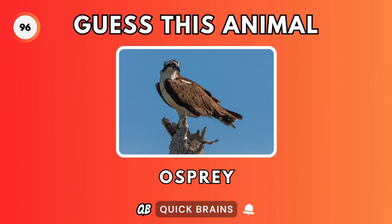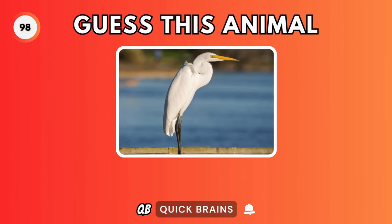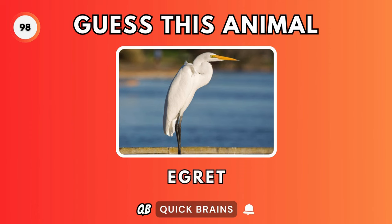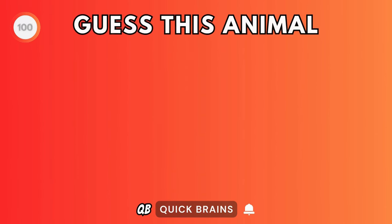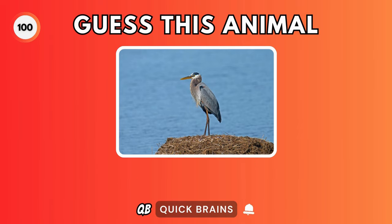Guess this animal. It's an osprey. Guess this animal. It's a kookaburra. Guess this animal. It's an egret. Guess this animal. It's a stork. Guess this animal. It's a heron.